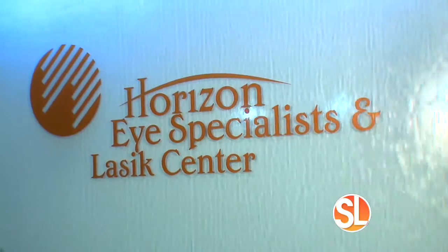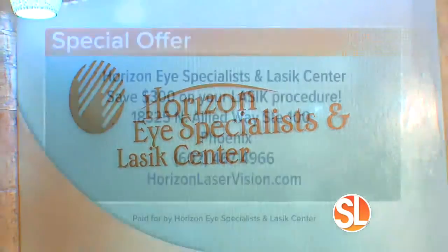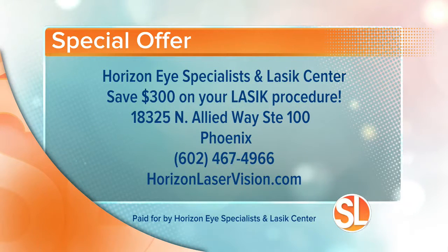If you're ready to toss the readers for good, here's some contact information. Horizon Eye Specialists and LASIK Center has a special offer this morning — call now and save $300 on your LASIK procedure. They are located at 18325 North Allied Way, Suite 100 in Phoenix. Give them a call at 602-467-4966, or visit their website at horizonlaservision.com.